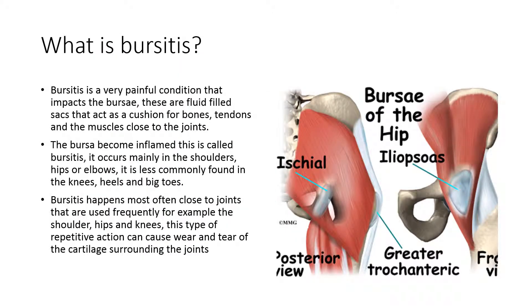Bursitis is a very painful condition that impacts the bursae. These are fluid-filled sacs that act as a cushion for bones, tendons and the muscles close to the joints. The bursae becomes inflamed — this is called bursitis.